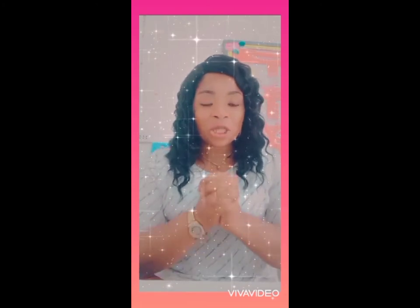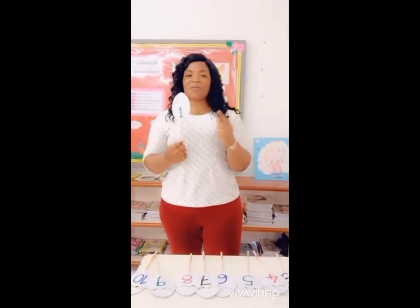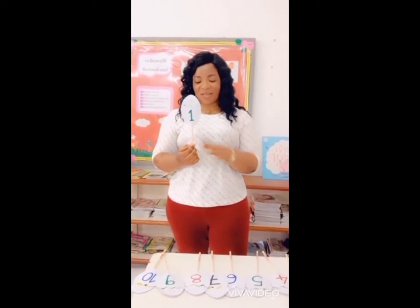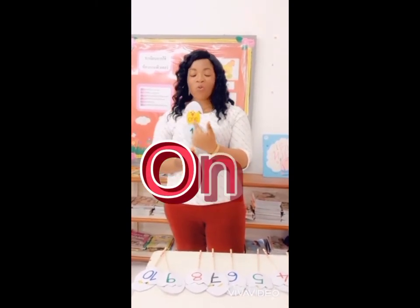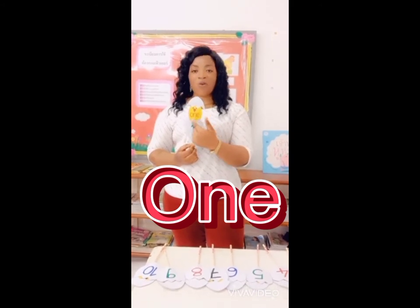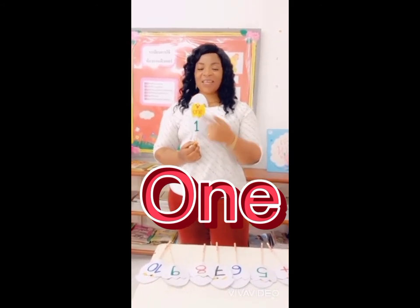Very good. So right now we are going to start by spelling numbers. Are you ready? Let's go. Our very first number is the number 1. So how do we spell the number 1? Let's find out. O, N, E — 1. O, N, E — 1.